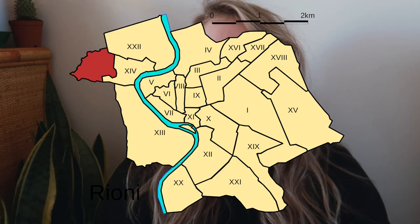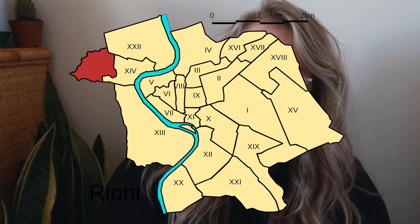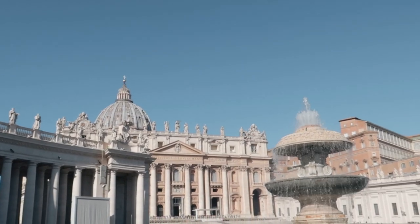Welcome to my channel, my name is Alyssa and this video is the last part of a series where I walk you through the different neighborhoods in Rome. There are officially 22 different regions and neighborhoods in the city of Rome, but for this video series I condensed them down to eight areas. Today's video we are talking about Vatican City and Prati, so let's get started.